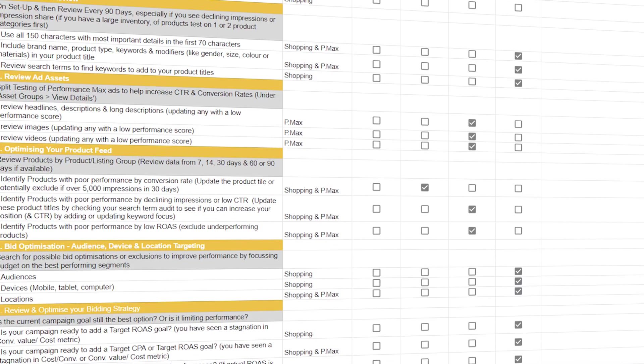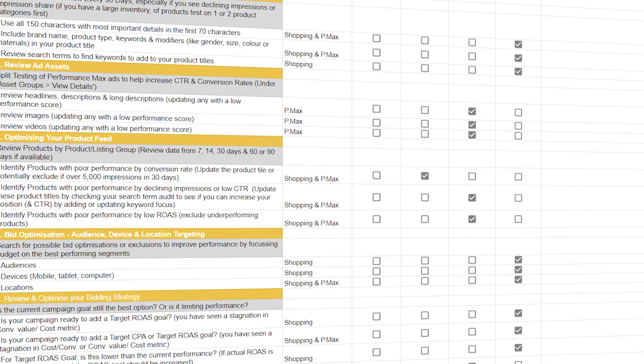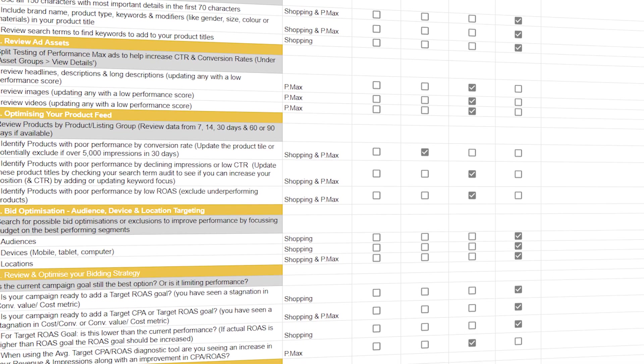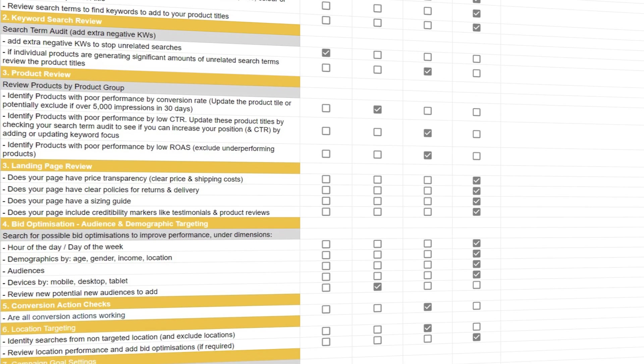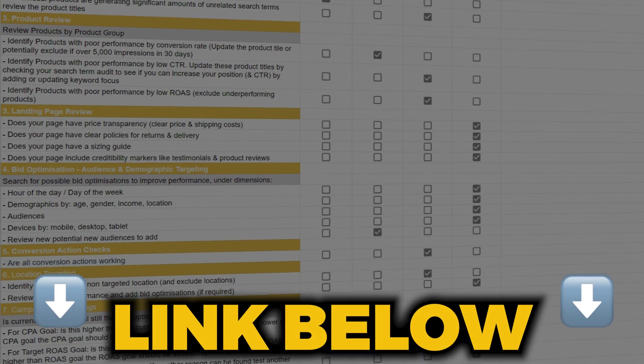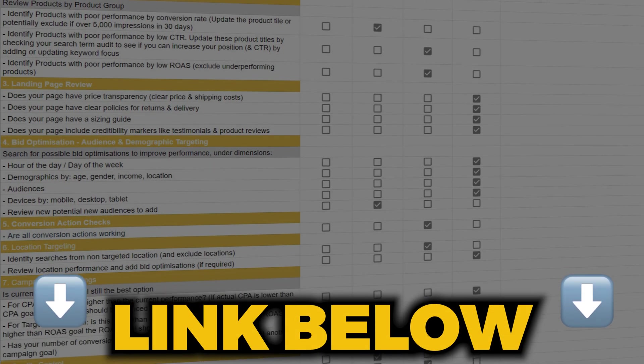To help you hold your nerve until those conversions come through, I want to give you the confidence to know you're completing the correct optimization actions at the right time. If you'd like extra assistance, I'm offering my Google Ads e-commerce optimization checklist for Performance Max and shopping campaigns, or my Google Ads optimization checklist for search campaigns. Follow the link in the description below for free access.